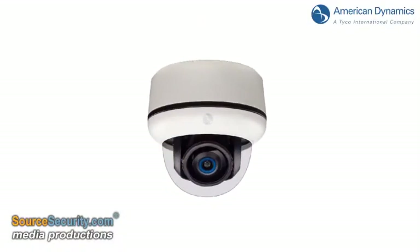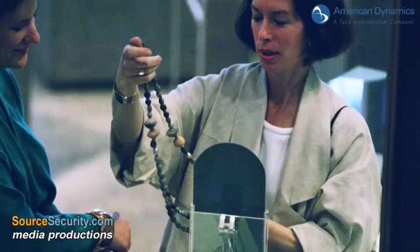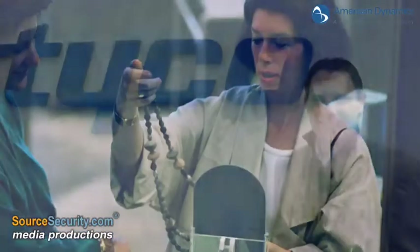The cameras also boast superior low-light performance and a wide-angle lens for crystal-clear images, free from distortion.